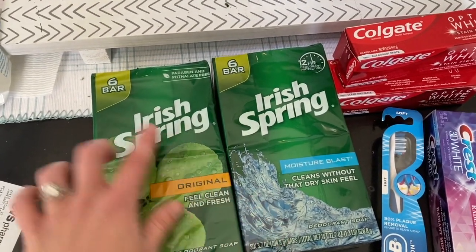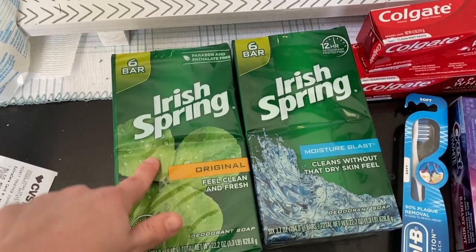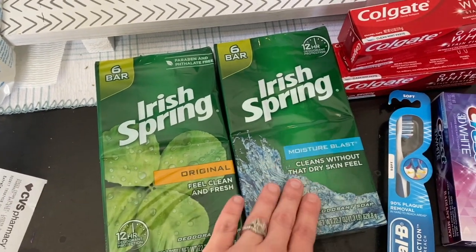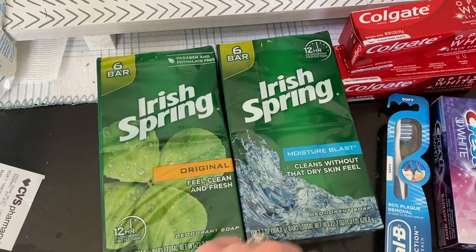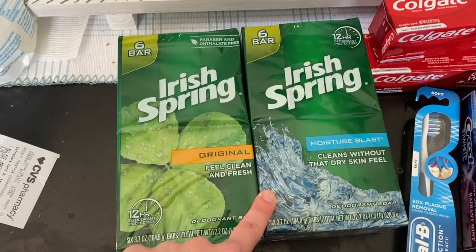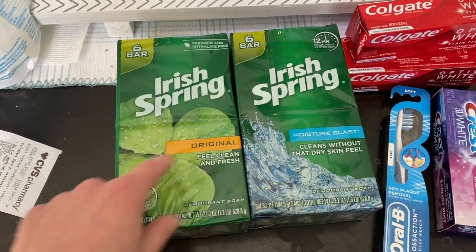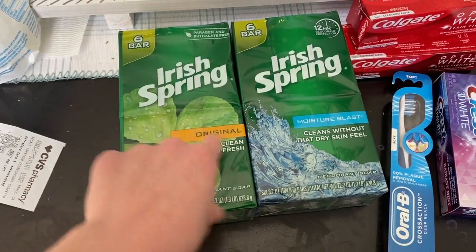My first transaction: I picked up two of these Irish Spring bar soaps. These are priced at $3.99 each and you get a $3 Extra Care Buck when you buy two. I had a $2 off two CRT on my CVS card, so that came out to a really good deal — I thought that was a really good deal for 12 bars of soap.